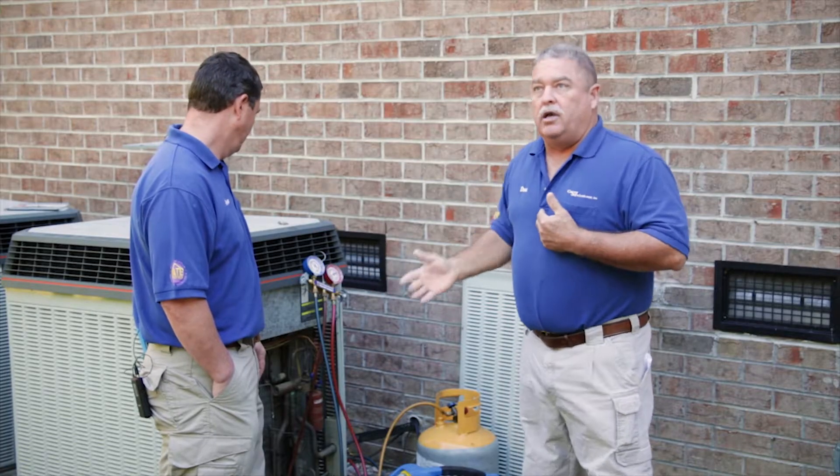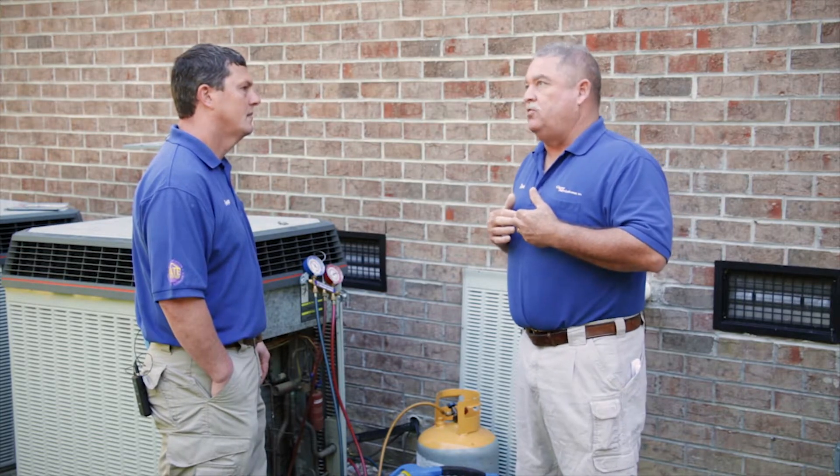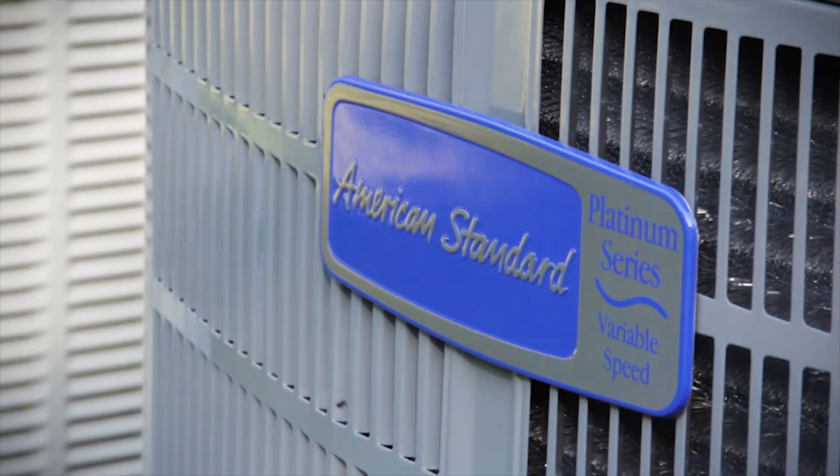When you get a unit that's, say, 16 years old — this one right here has a Freon leak. You're sitting there going, okay, I've got a Freon leak, it's $100 a pound, and it's 16 years old. Okay, George, it's time to pull the trigger.